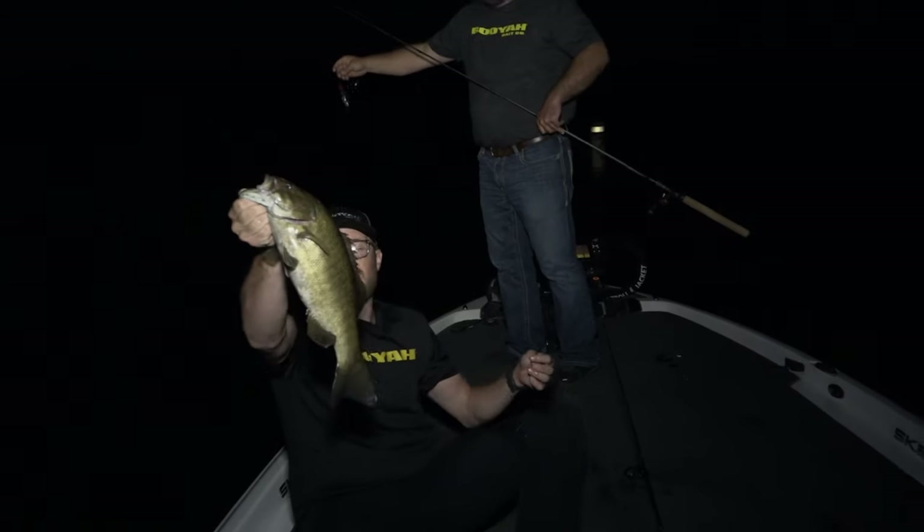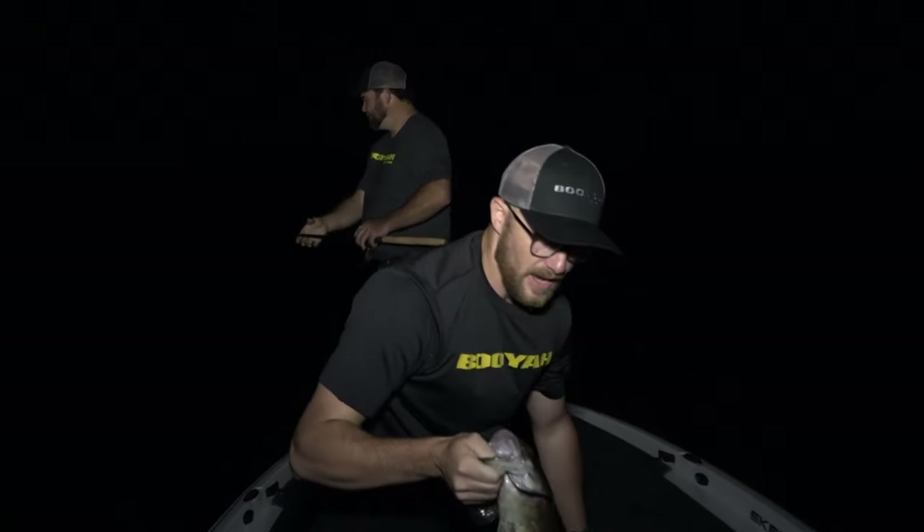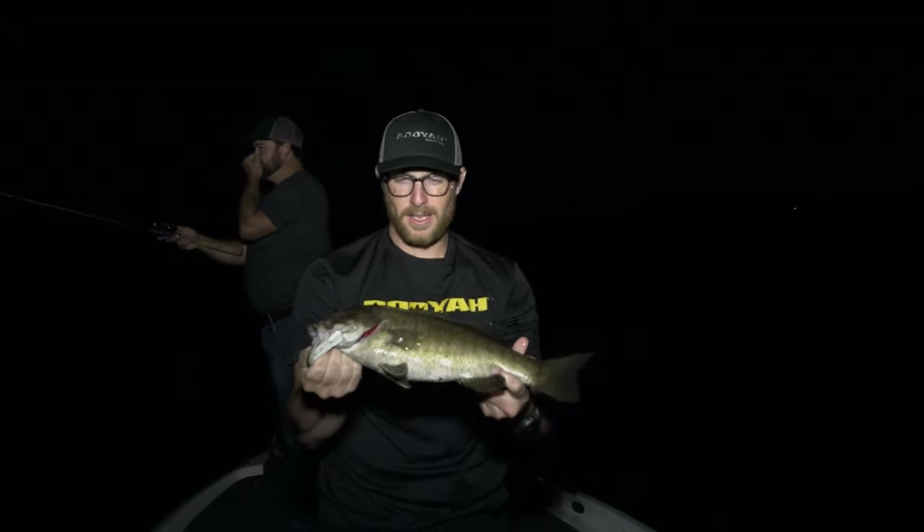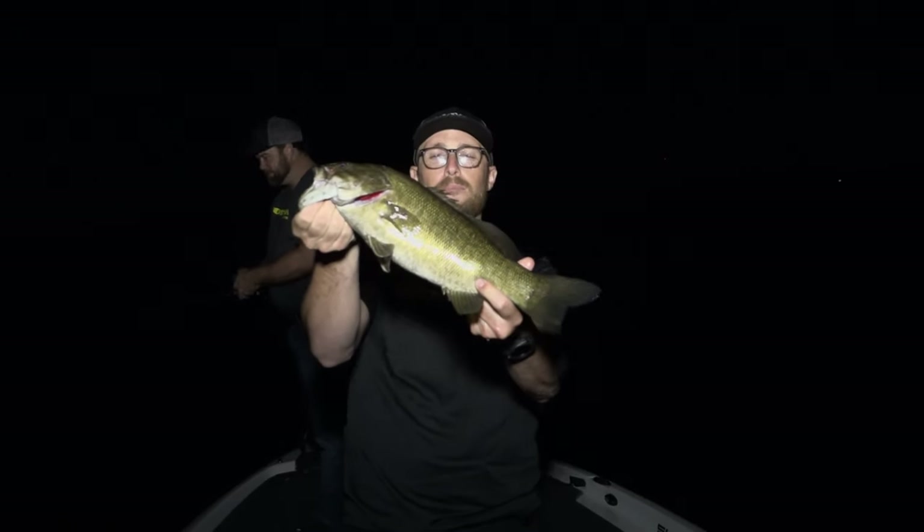He absolutely smoked that black spinnerbait right there with a tin foil paddle swim bait on the back end of it. Has an absolutely beautiful fish.